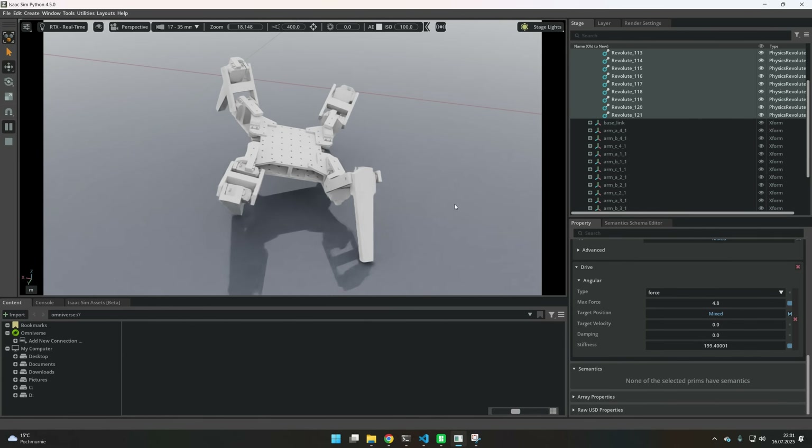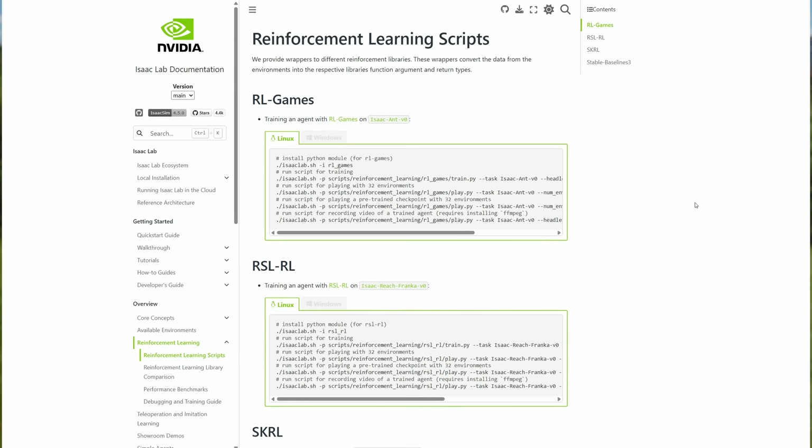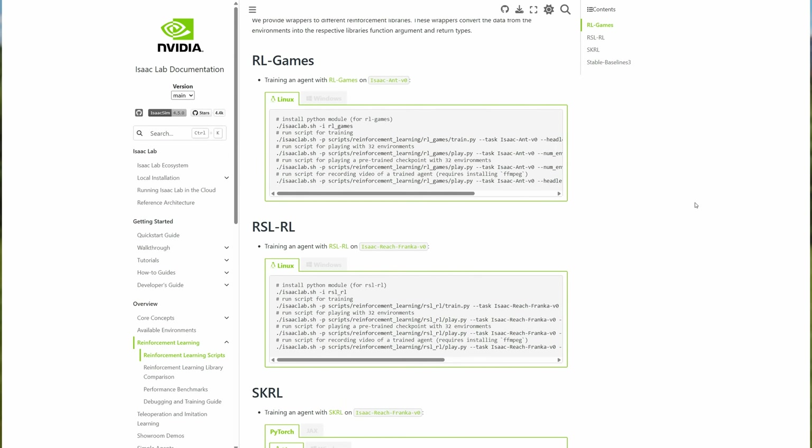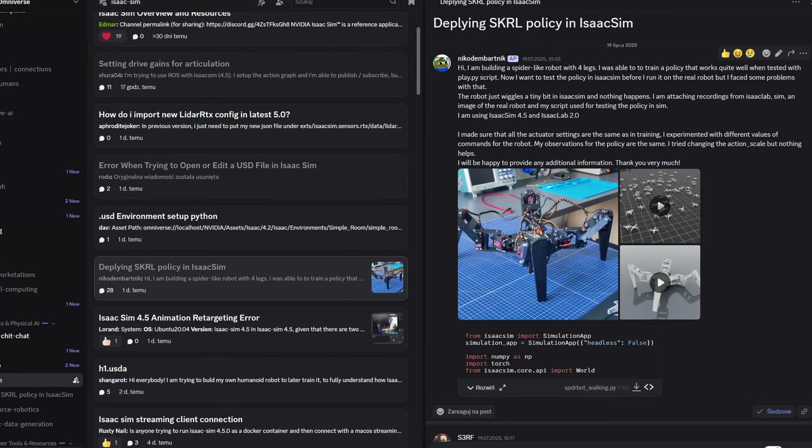That became a very big problem. There are a few examples on the internet and in IsaacLab on how to use the RSLRL policy with IsaacSim, but I have been using SKRL, and for this one there are pretty much no examples on how to do it. But there will be — I talked directly with NVIDIA and they told me they are working on improving the documentation and including examples for SKRL. I tried to ask for help on the internet and on the NVIDIA Discord. I even asked LichyAI and we talked on Discord. He tried to help me, but in the end we did not manage to get a solution.